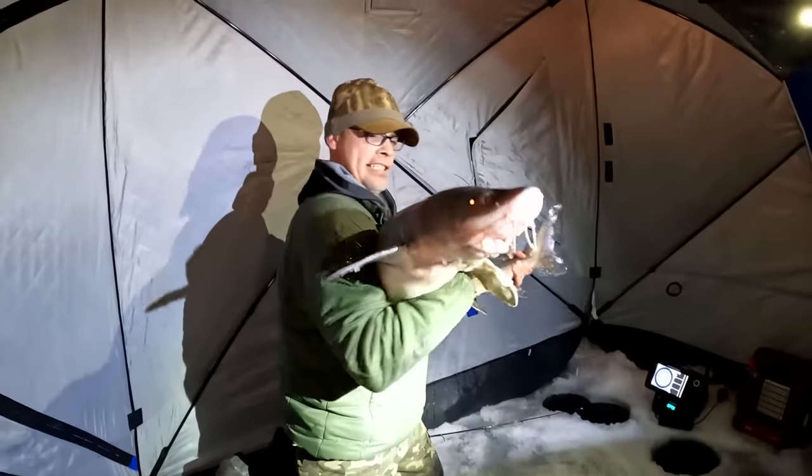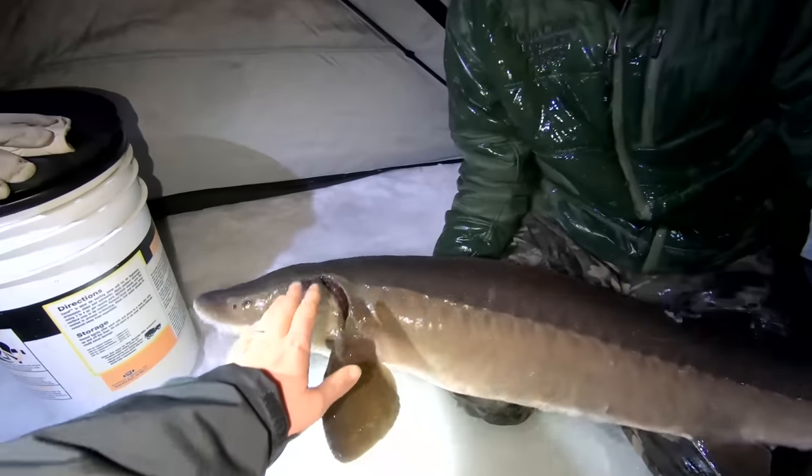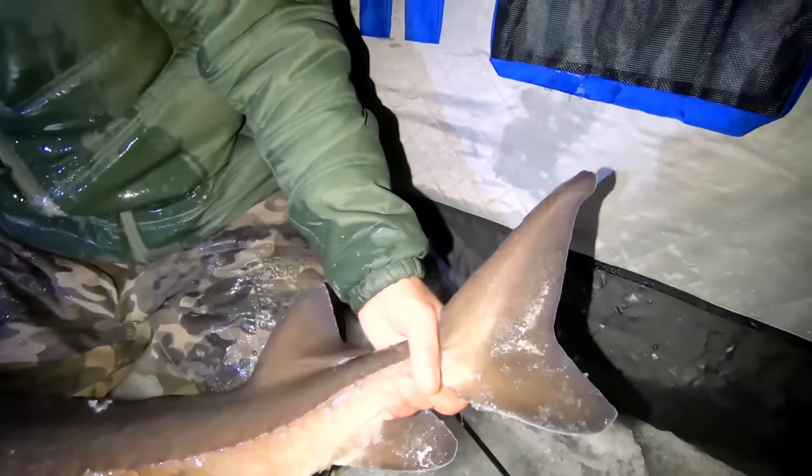Congratulations, man. That is fantastic. That is what we came down to do. Slime time! The great sturgeon feel. Yeah, cousin of the shark. Gotta love him. Look at that tail — so cool.